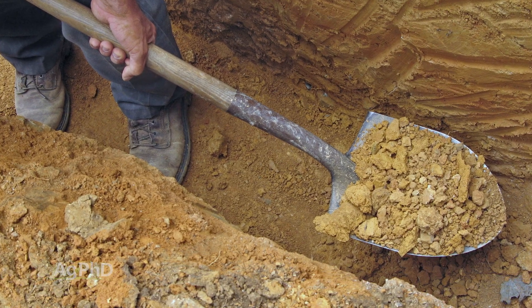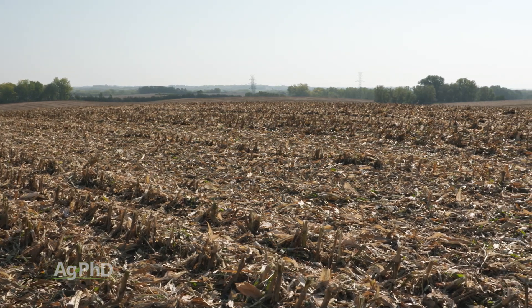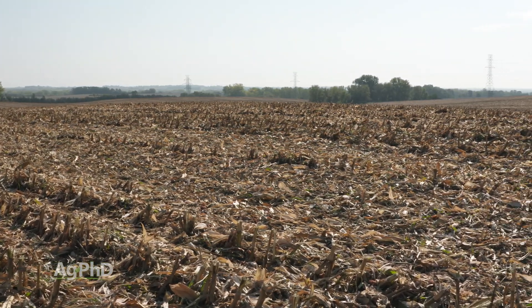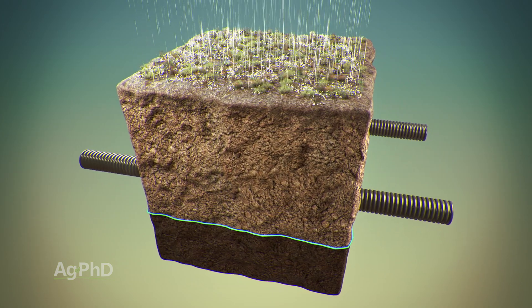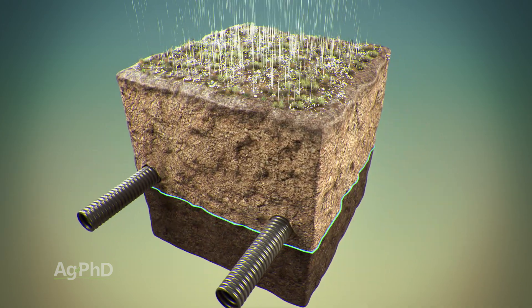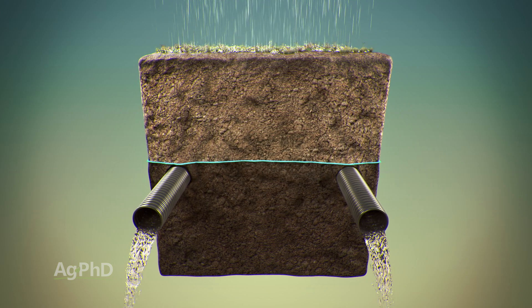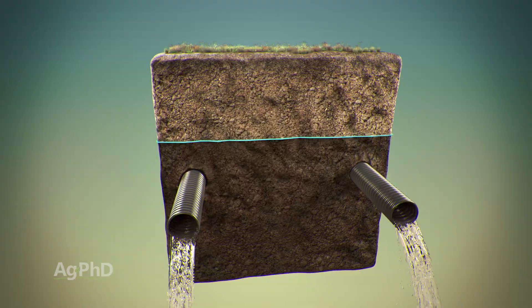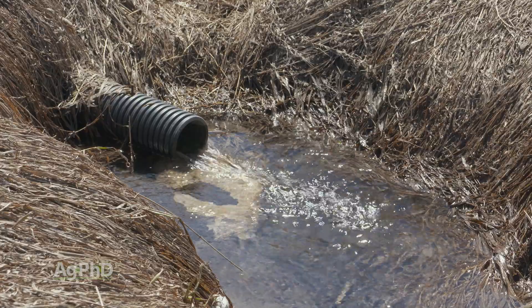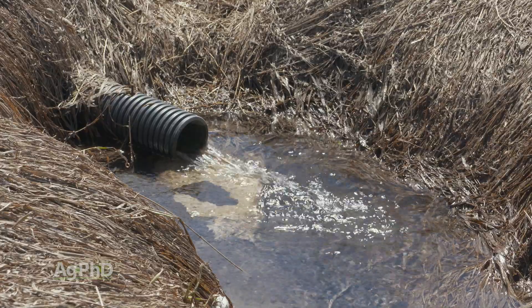It's easy to understand why reducing tillage saves you from soil erosion because there's all this residue that holds soil in place. But how does tile reduce erosion? When you have tile, all it's doing is lowering the water table. When rain lands, it can soak into the ground instead of needing to run off when the water table is too high. Typically what we're finding is a 40-60% erosion reduction in tiled areas as opposed to untiled areas – that's huge.